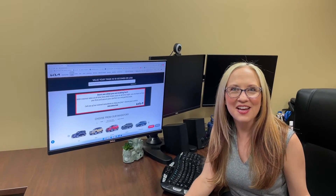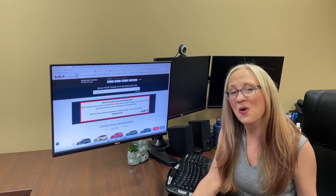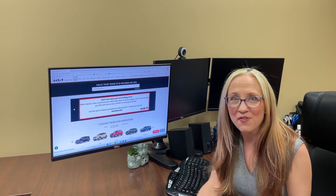Hi! Welcome to Horn Kia's Digital Showroom. When you visit us at www.hornkia.com, you're looking for your next perfect vehicle and we're here to help you find it.